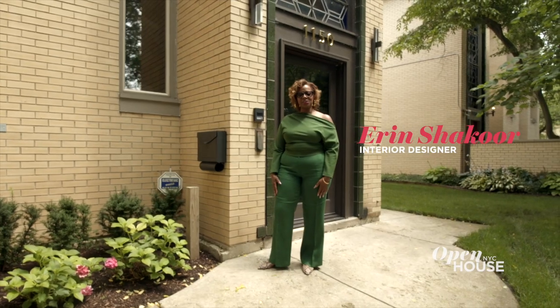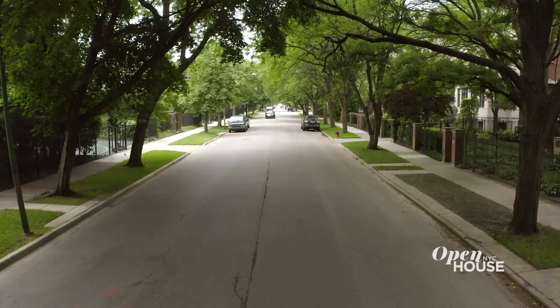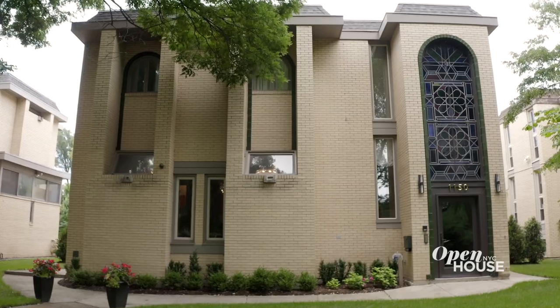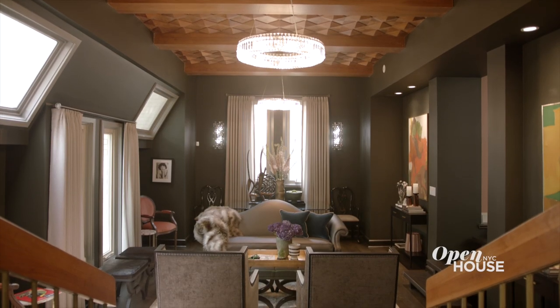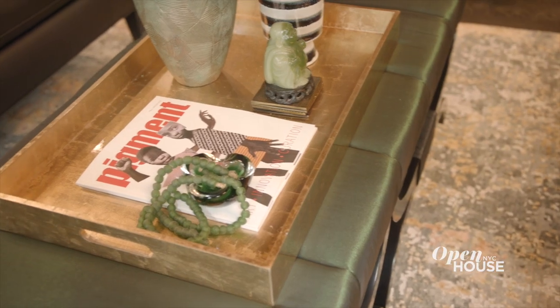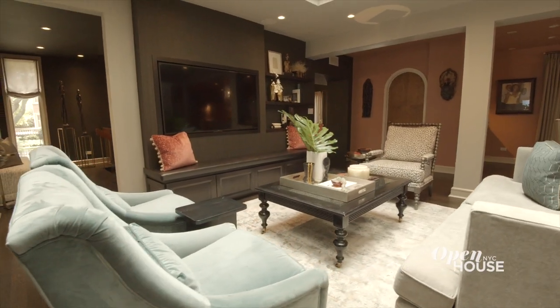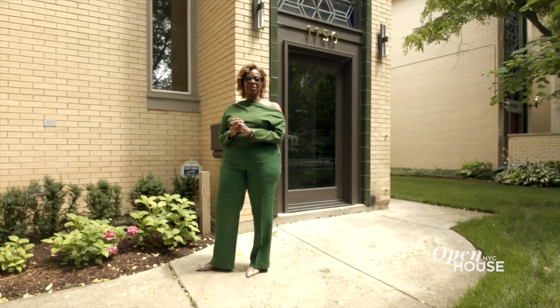Hi, I'm Erin Shakur with Shakur Interiors, and we are in historic, beautiful Kenwood in Chicago, Illinois. This house was in total disrepair, and our teams came in, collaborated with the client, the architect, and the builder. Today, this house is absolutely stunning and I cannot wait to show you what we've done.